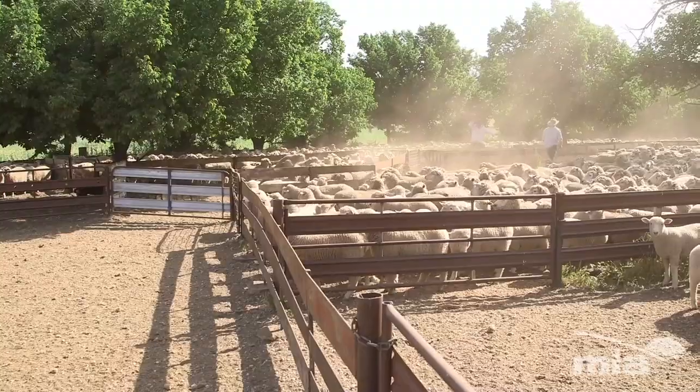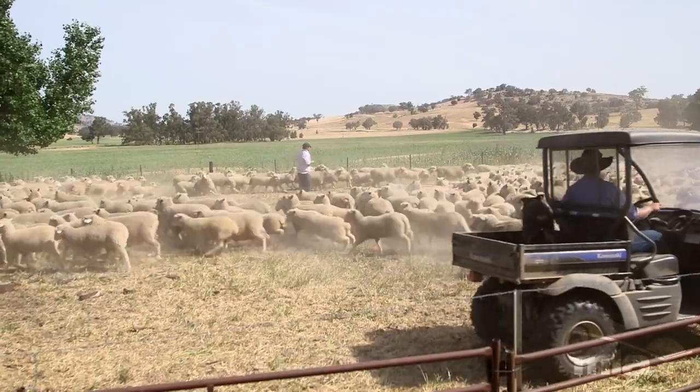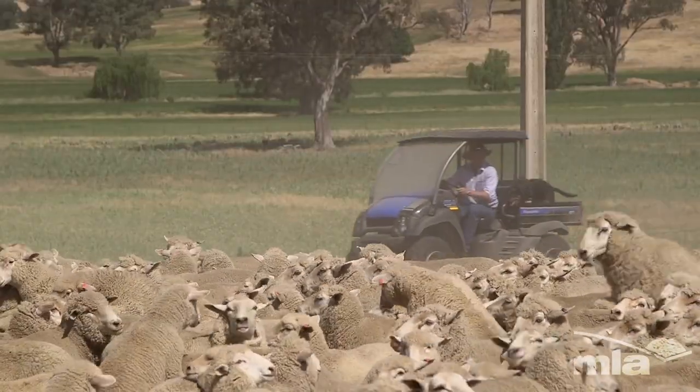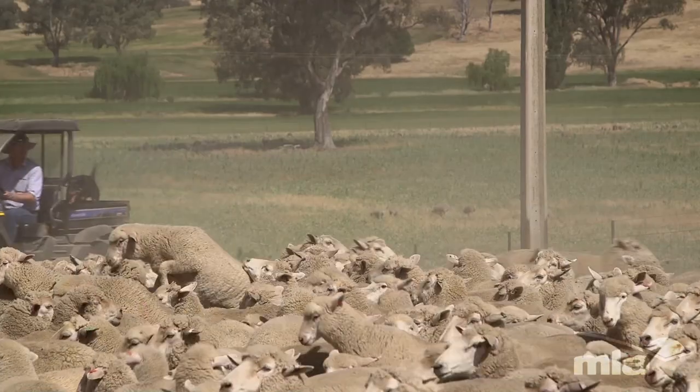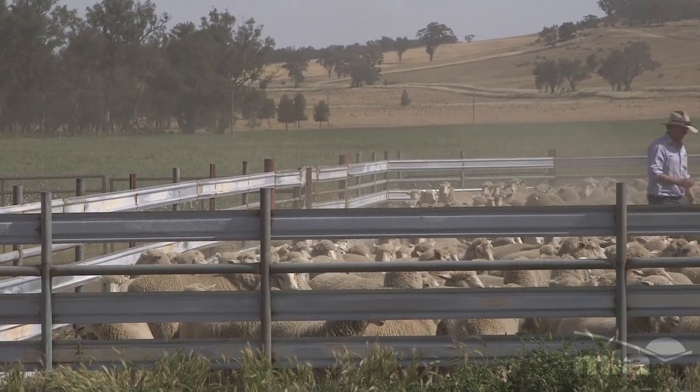To measure the effectiveness of these changes that I want to put in place, the livestock side of it is relatively simple — I know how many DSEs I'm running now and the country that they're running on, and I can measure that over time. The biggest impact will be to see what effect running the higher stocking rate has on the environment and the land, and that's where I need to be careful and make sure I don't run the place too hard.